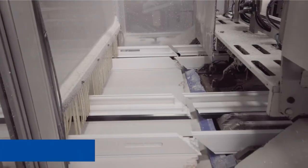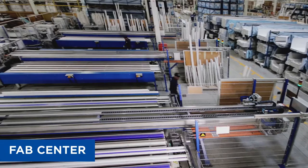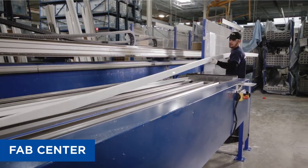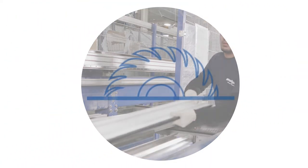The automated cutting center is intended for any type of frames, sashes, and profiles as well as door panels. All drilling and milling operations are fully carried out with our automated cutting machines. The automated saws are programmed for any chosen angle to adapt to the specific needs of each customer's requirement.